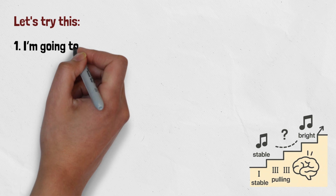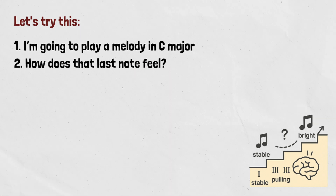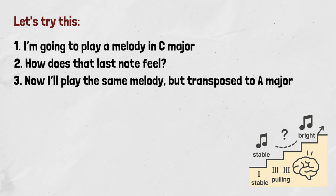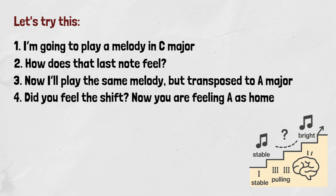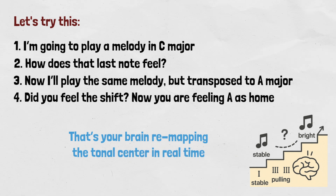Let's try this. I'm going to play a melody in C major. How does that last note feel? Probably like home. Now I'll play the same melody transposed to A major. Did you feel the shift? Now you are feeling A as home. That's your brain remapping the tonal center in real time — practical proof that your brain automatically arranges notes into this tonal gravitational field, just as those studies confirmed.